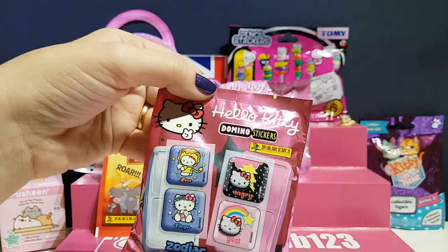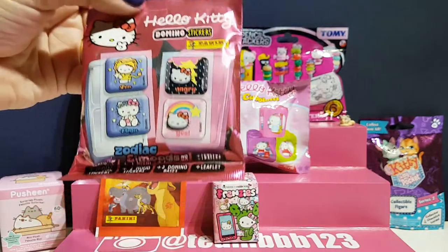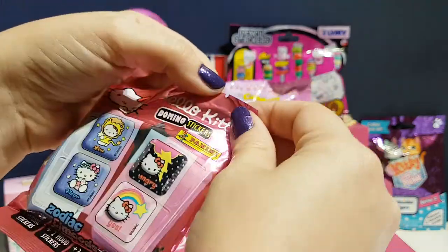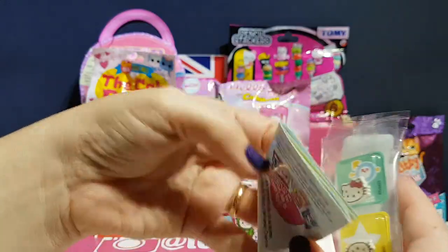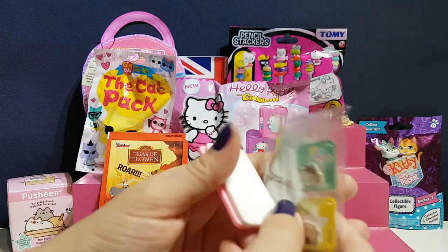I'm going to go for Hello Kitty domino stickers. These are cool — it's got a little Hello Kitty on it. Look at the poochie, oh my god, it's a poochie! Right, Hello Kitty domino stickers — let's see what you get in here. You get the dominoes and you get your stickers that you put on the dominoes. Quick, a little look at the instructions.